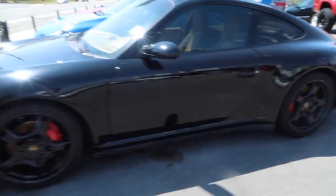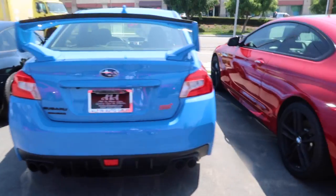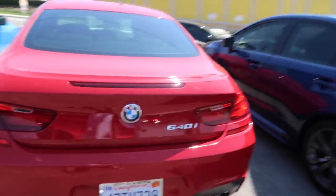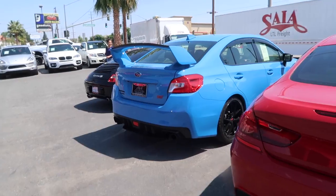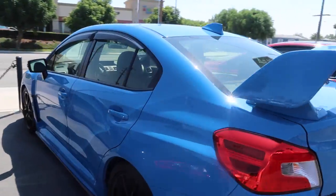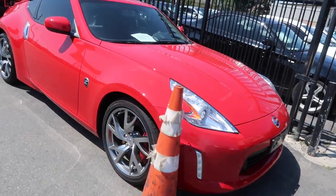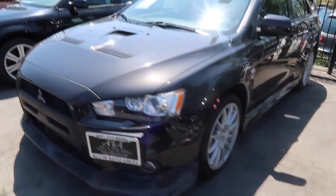Should we get the Porsche? Should we get the STI? Or should we get the Beamer? Or maybe just a WRX — I'm not sure guys. I'm kind of feeling this blue STI though. I might have to test drive that right now, or the 370Z, or should I get this Evo? Wow, kind of feeling this one.